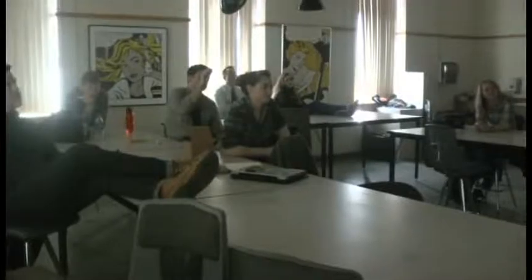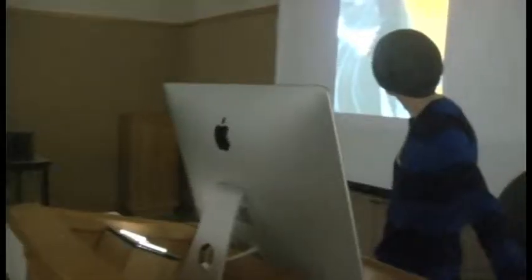I really like being able to connect with the other BFA students in illustration. I get out of here already having connections in the art world with people who've graduated before me, and that's awesome.